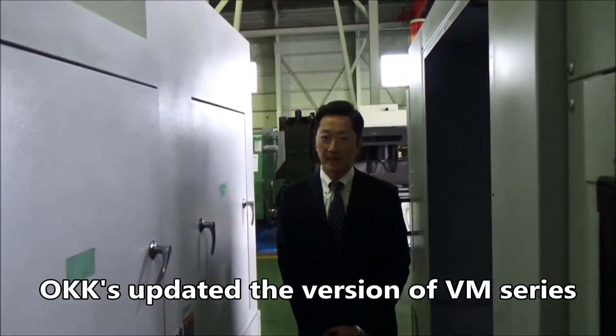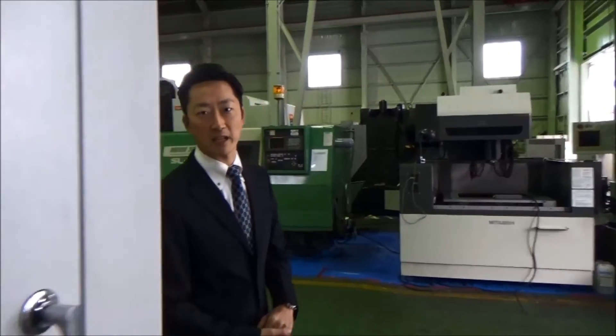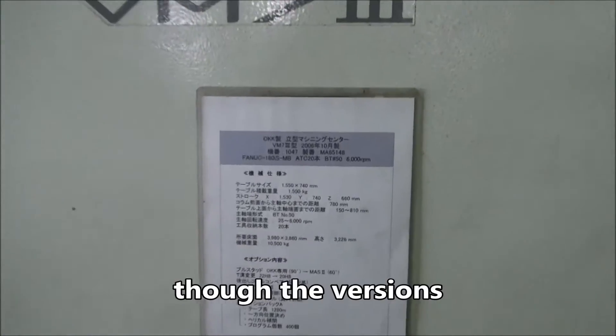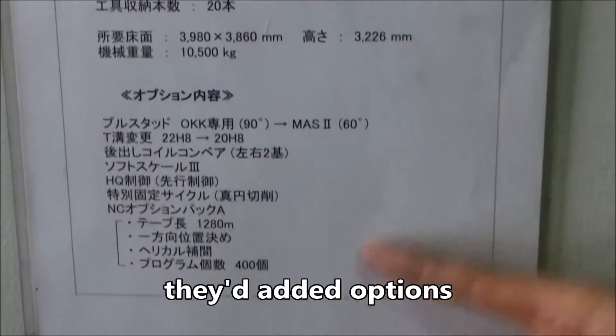もう一つ理由があるとすれば、OKKの順応力、これが挙げられると思います。というのも、ご存知の方も多いと思いますが、このVM7は数年の間に2回のモデルチェンジをしています。VM7-1から始まり、7-2、そしてこの7-3です。いずれのモデルも本体自体に変更はなく、カバーの形状が変わったり、オプションが広がってくる、こういった違いになります。